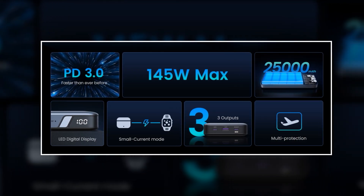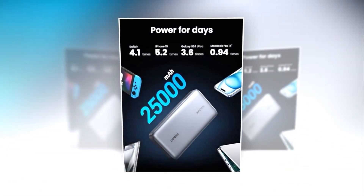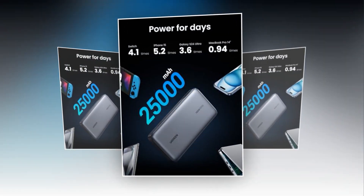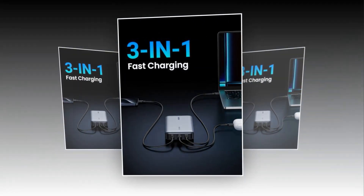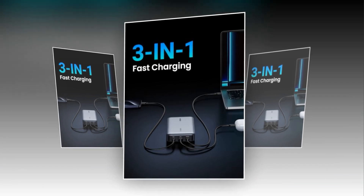Featuring a robust 145W output, it's perfect for high-demand devices like the MacBook Pro, Dell XPS, and even the latest iPhone 15. With three USB-C PD ports, you can charge multiple devices simultaneously — convenience at its finest.